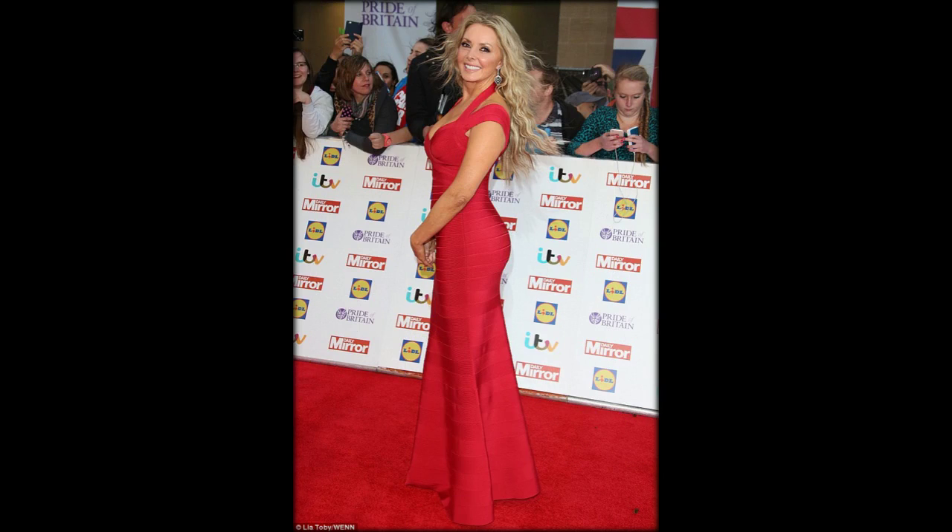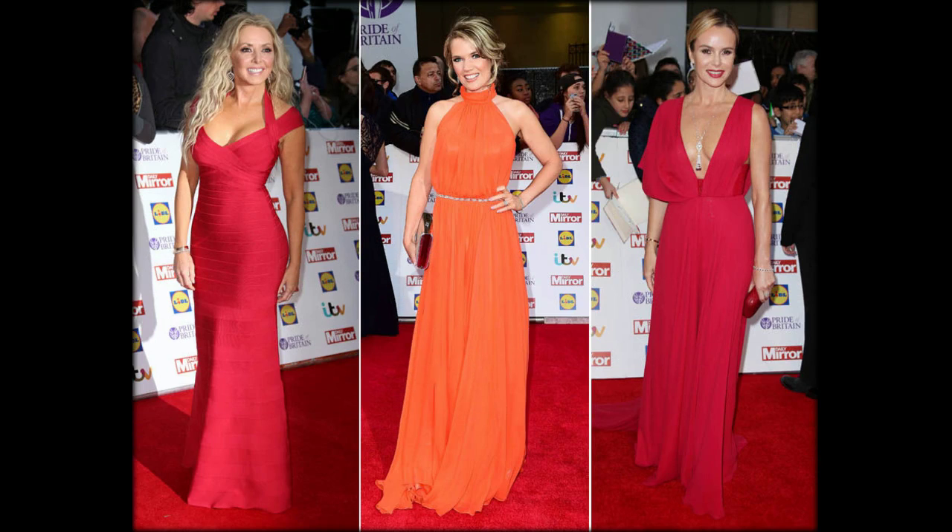Carol opted for another red gown for the 2017 awards and it showed off her gorgeous figure perfectly. The heart-shaped bodice featured lace detailing and her blonde tresses were styled loosely around her neck. Here Carol channels a little Jessica Rabbit in Hervé Léger.